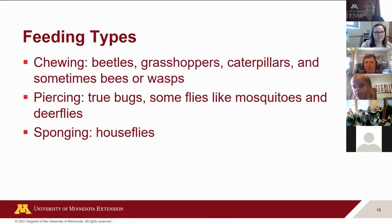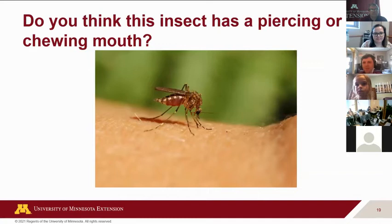So to recap the feeding types: chewing insects include beetles, grasshoppers, caterpillars, and some bees and wasps. Then there are the piercing mouth parts — bugs and things like mosquitoes or certain flies. And some other flies have spongy mouth parts that just sop up anything wet or goopy. Here's a question: this is a mosquito — do you think it has a piercing or a chewing mouth part?